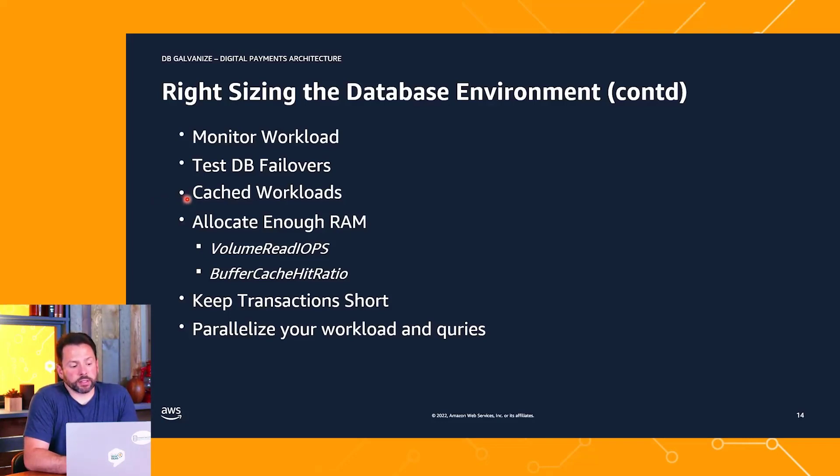Going back to the cache workload discussion, allocate enough RAM to your instance. The volume read IOPS and buffer cache hit ratio metrics will help you understand how much of your queries are going to the cache versus the disk subsystem. We encourage you to test the process as part of your POC — test your database failovers, test multi-AZ failover response times, verify backup and restore. Start with a less risky application, build that migration muscle, and build confidence that AWS can be a truly trusted partner.